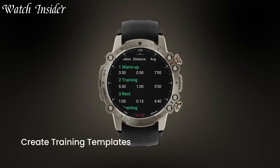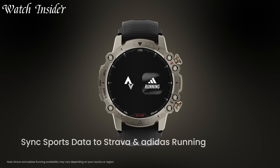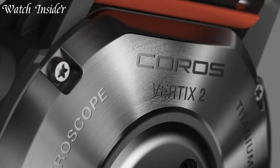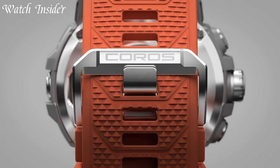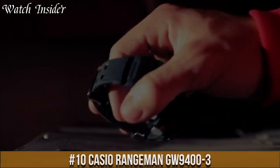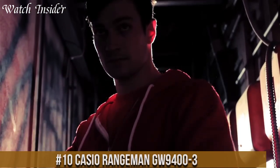With their advanced features and rugged design, tactical smartwatches have become increasingly popular among individuals who require a reliable and robust timepiece. I've included all the links in the video description below. Without further ado, let's get started. Number 10: KG Arrangement GJW9403 — a rugged and reliable watch built to withstand the toughest conditions.